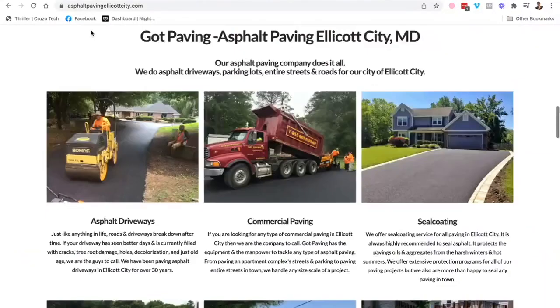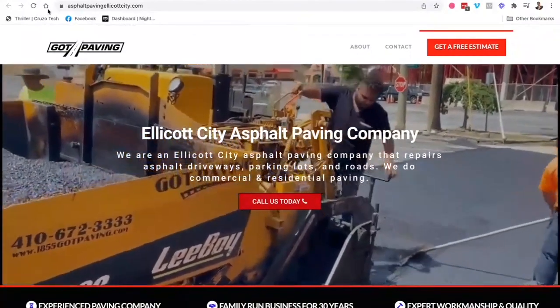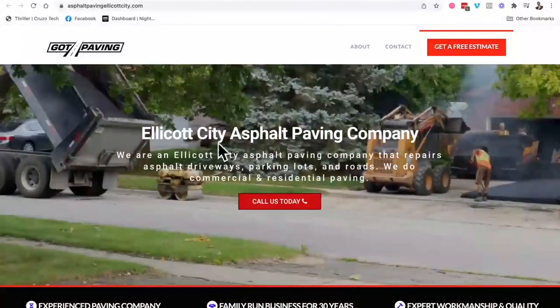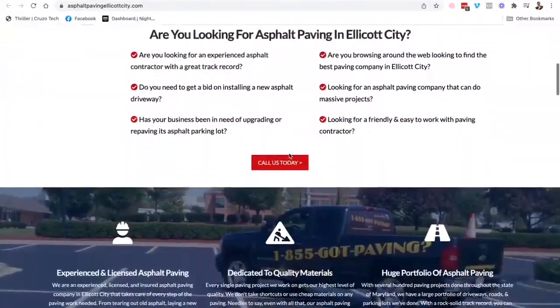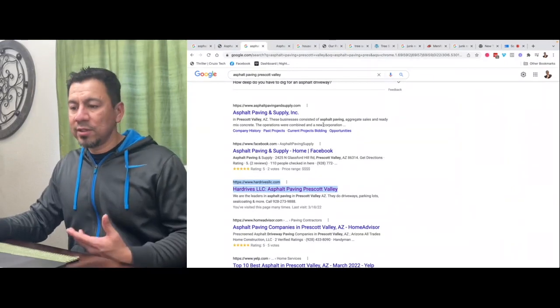On some of the service pages it's around 400 to 500 words, but your main important page is your home page. So if you type in 'asphalt paving Ellicott City,' my website that I designed for this company is showing up at number three. You can see at the top the proper title tag — 'asphalt paving Ellicott City' — the meta description mentions those same words, the H1 title tag, and the H2 title tags.